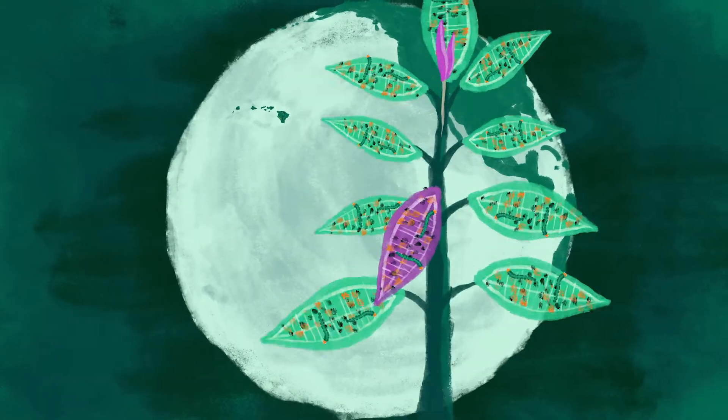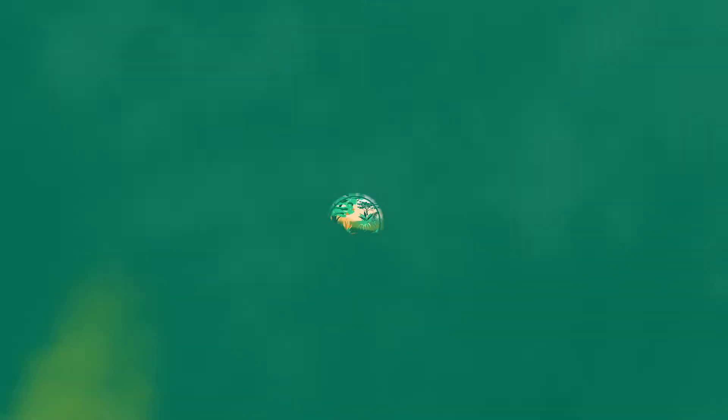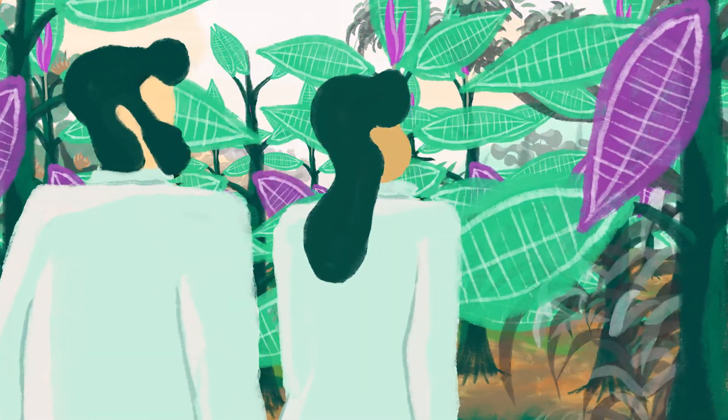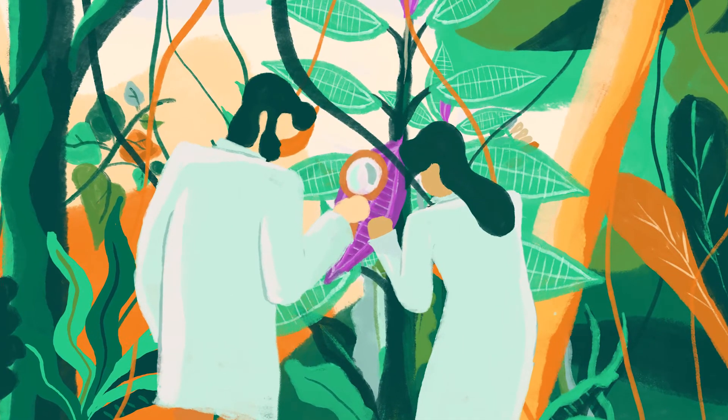But when miconia was brought to Hawaii, those organisms didn't come with it. That allowed miconia trees to dominate and smother Hawaiian forests. Researchers wanted to find a way to reduce miconia's dominance, so they went back to its home to find insects and parasites that evolved with it.